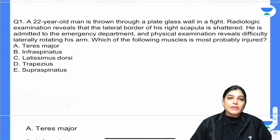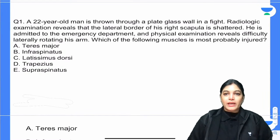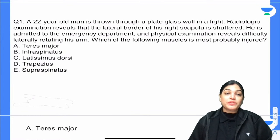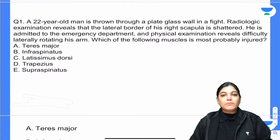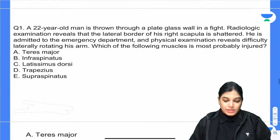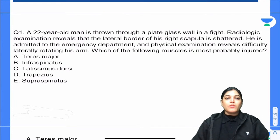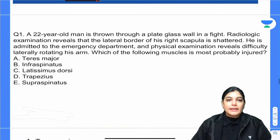MCQ 1: A 22-year-old man is thrown through a plate glass wall in a fight. Radiological examination reveals that the lateral border of his right scapula is shattered. He is admitted to the emergency department and physical examination reveals difficulty in lateral rotation of the arm. Which of the following muscles could most likely be injured in this case?